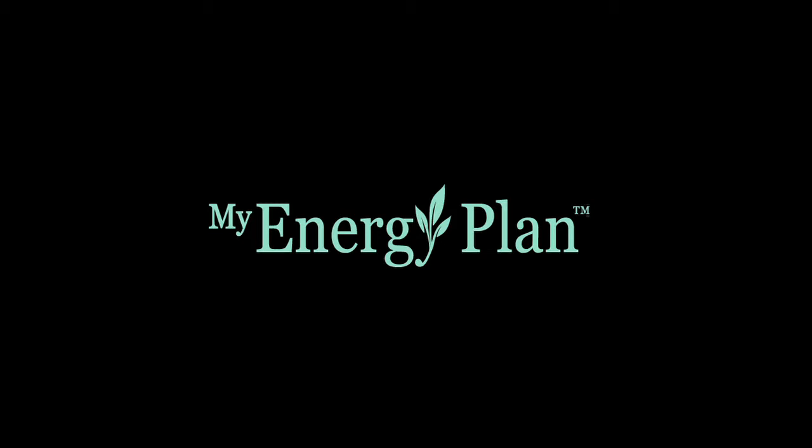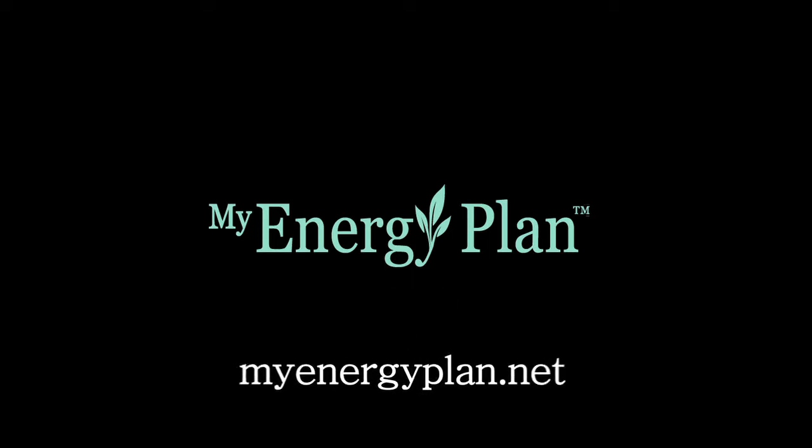So join us at MyEnergyPlan.net, because saving energy is making money. It's all possible. It's all easy at MyEnergyPlan.net.